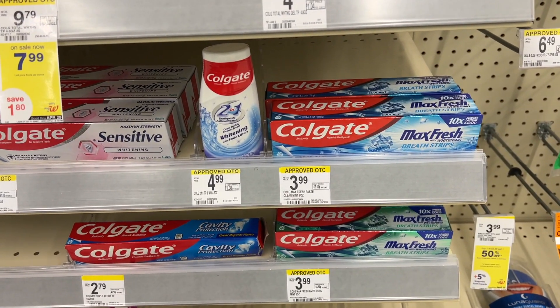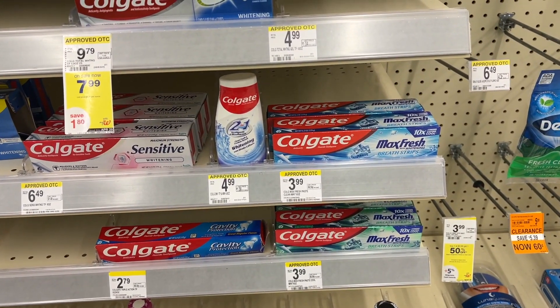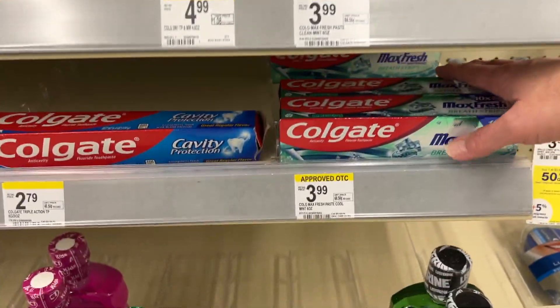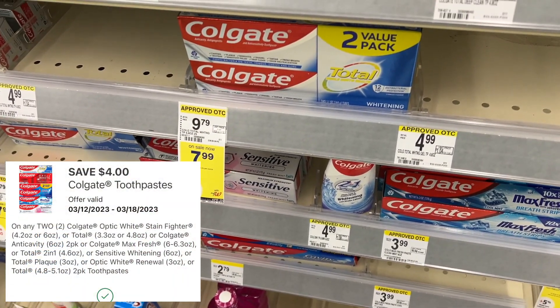The Colgate deal is $3.99 each, and when you buy two you get a $4 register reward. This is a deal of the week, and there is a $4 off two digital coupon — so that will make those totally free.